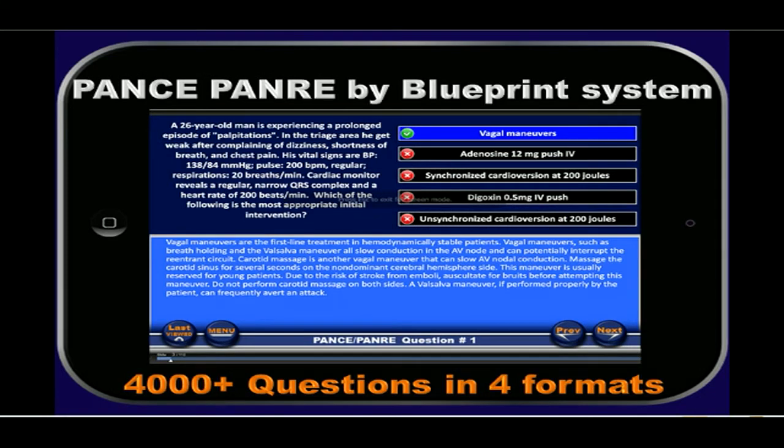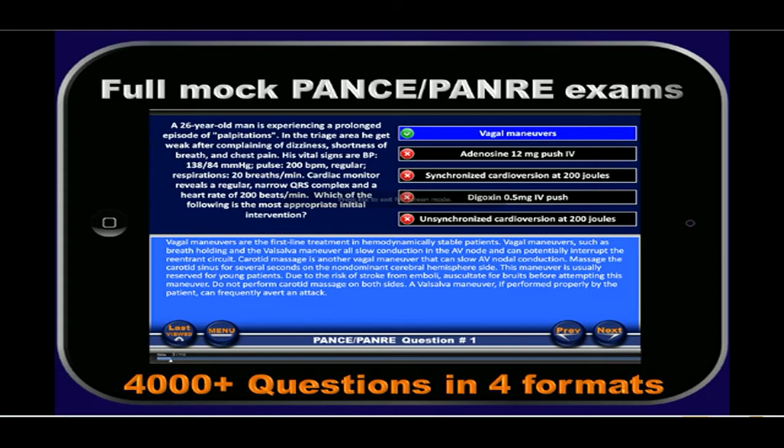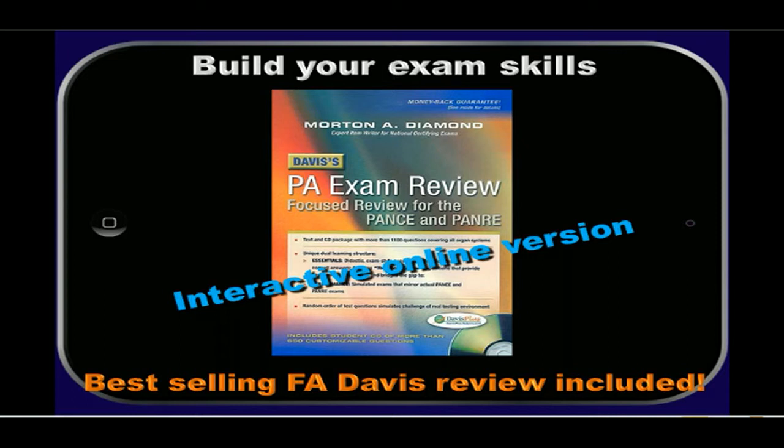We have multiple PANCE and PANRE formats including by blueprint system and specific mock PANCE and PANRE tests. We're excited to announce that we now include the best-selling F.A. Davis PA Exam Review and an interactive online version, which allows you to build your exam skills.